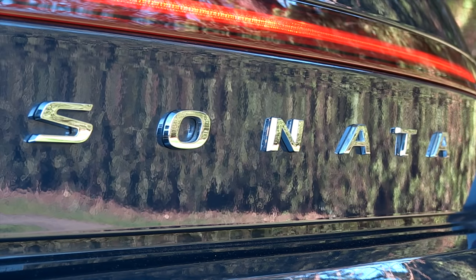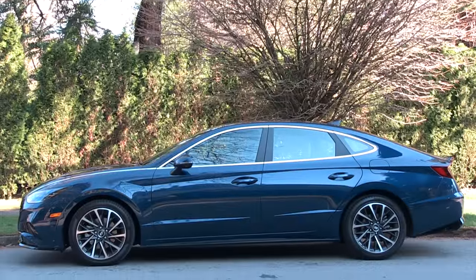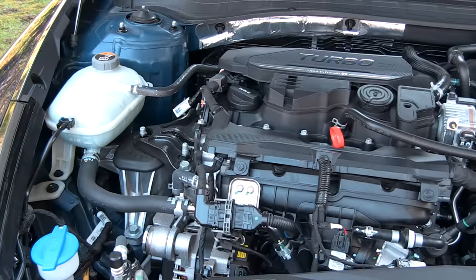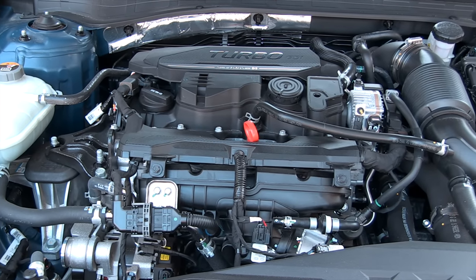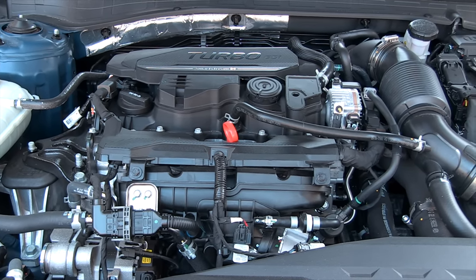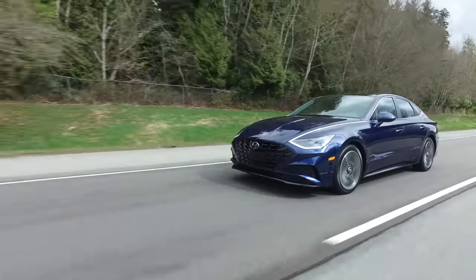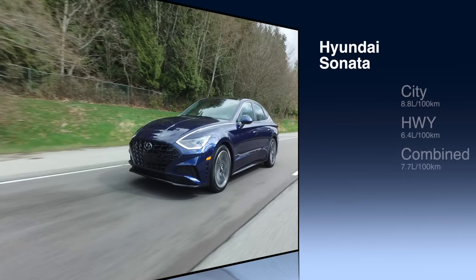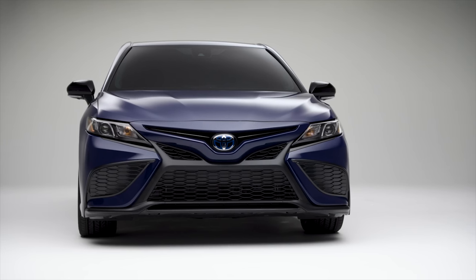In third spot for midsize gas sedans: the Hyundai Sonata. It comes with either a 2.5-liter 4-cylinder with an 8-speed automatic and 191 horsepower, or a 1.6-liter turbocharged 4-cylinder with 180 horsepower. Both get the same fuel economy: 7.7 liters per 100 km combined — 31 miles per gallon.